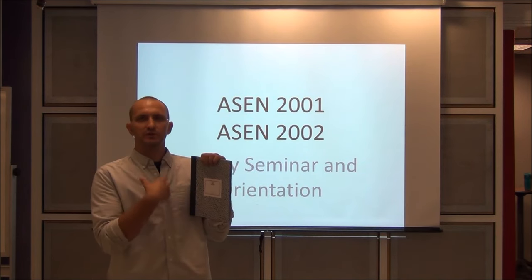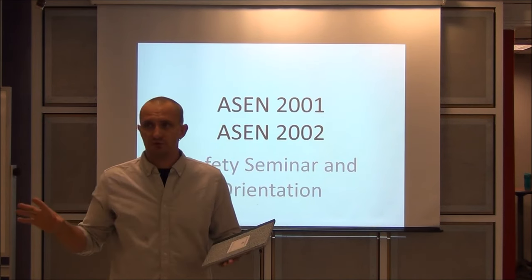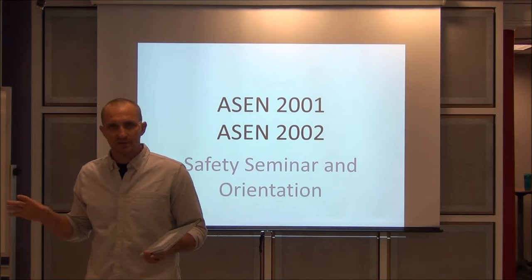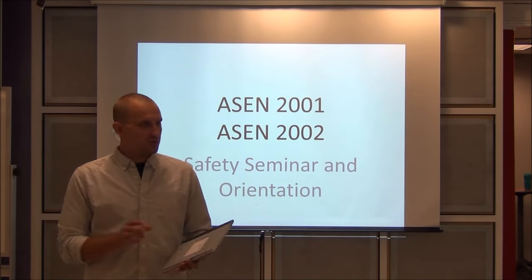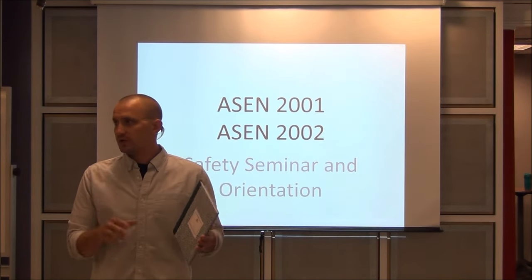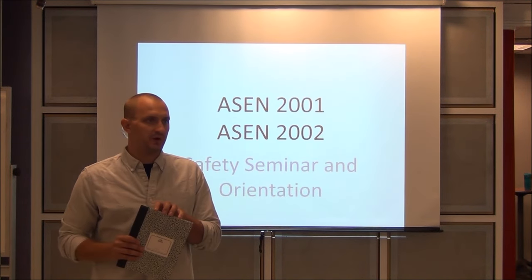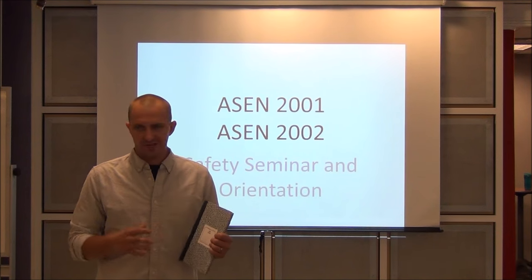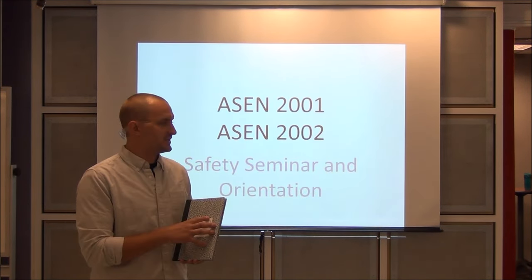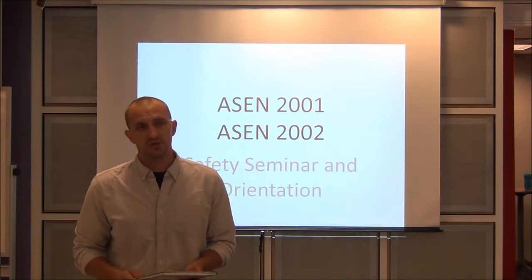When you get into industry and senior projects, this notebook is basically a legal document — where you should be recording all your engineering thoughts. Say you're doing a lab and you have a light bulb moment: you think you can revolutionize the world of statics, structures, or thermodynamics. You write it down, date it, and get a notary to sign it. It's a legal document that will hold up in court to say, 'This was my idea on this date.'